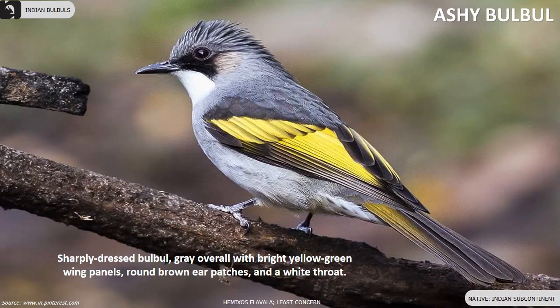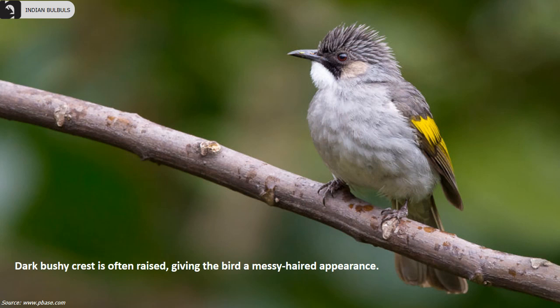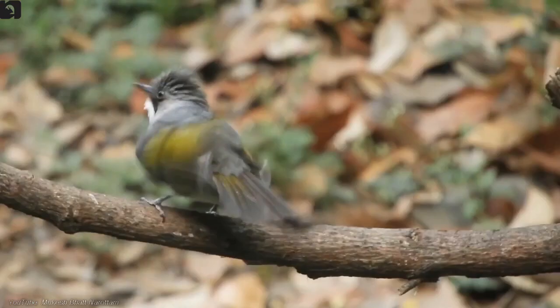Ashy Bulbul is a sharply dressed Bulbul distributed throughout the Indian subcontinent. They are grey overall with bright yellow-green wing panels, round brown ear patches and a white throat. The dark bushy crest is often raised giving the bird a messy-haired appearance.